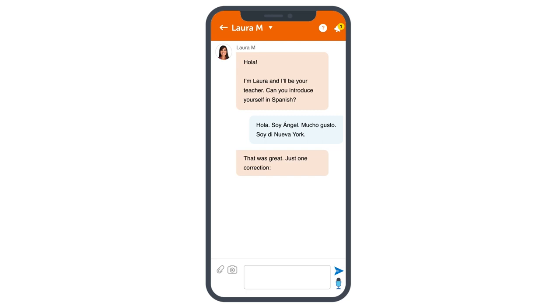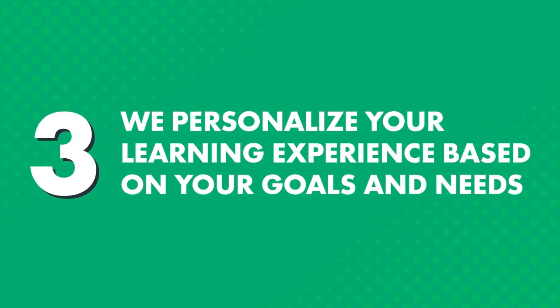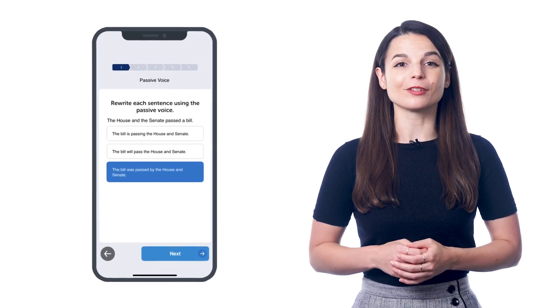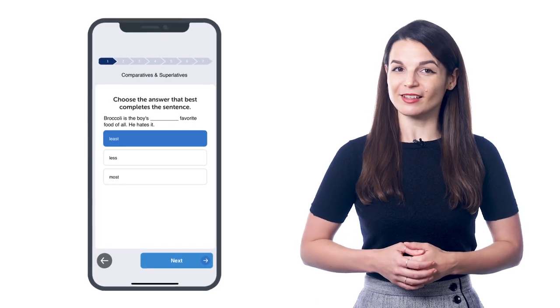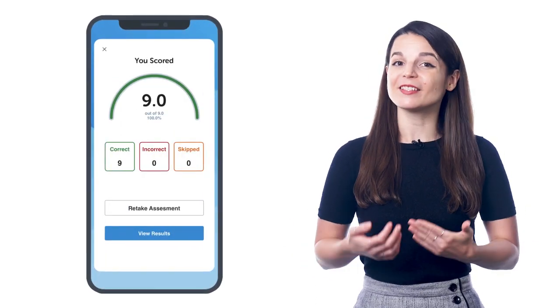In fact, one of the first things you'll have to do is write or record a self-introduction. Your teacher will send you corrections and advice on your pronunciation, so that you can introduce yourself perfectly. Third, we personalize your learning experience based on your goals and needs. Just like with real language schools, the moment you join, you take an initial assessment test which covers all areas: listening, reading, writing, and speaking. The goal is to understand your strengths and weaknesses, so your teacher can design a personalized learning plan just for you.